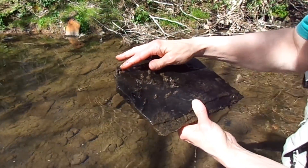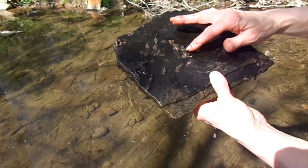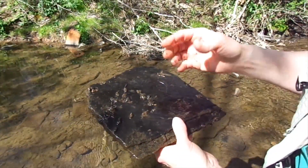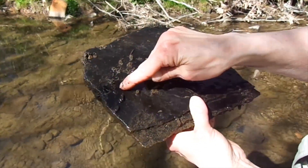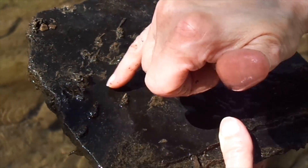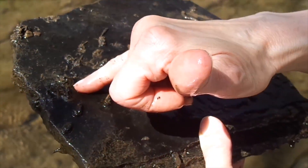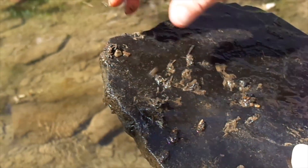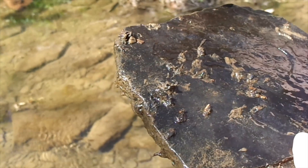These are rocky retreats that are constructed by caddisflies — net-spinning caddisflies. The caddisflies need a nice, clean rock. You can see this dark rock is completely free of any algae. That's what the caddisfly can glue its rocky retreat onto to make its net and then catch its food.